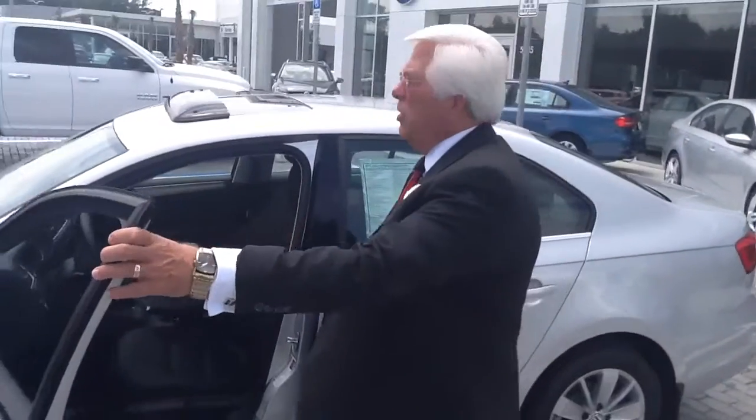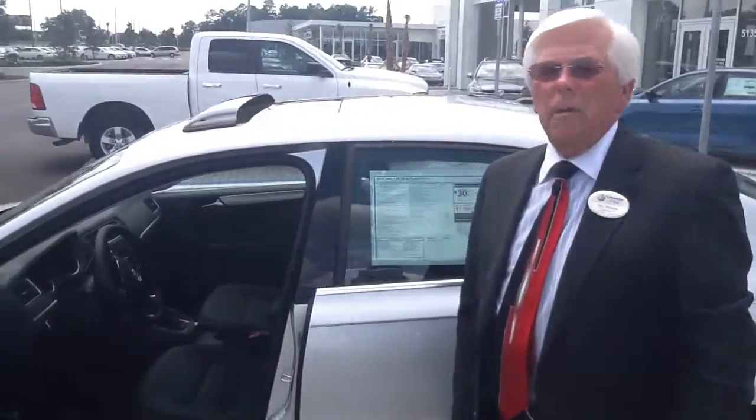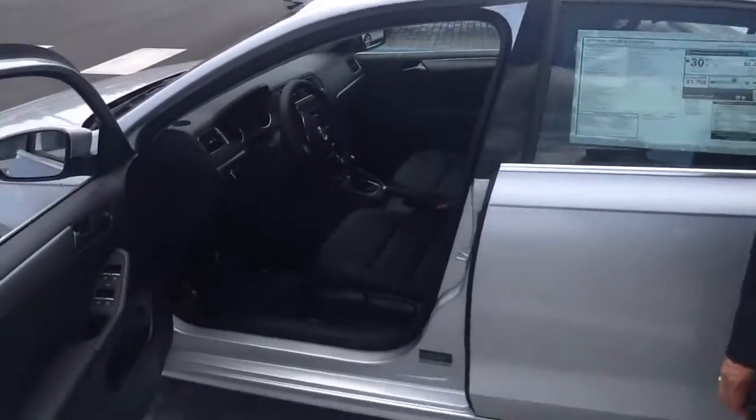This is the silver with the black interior. I do have a black with the corn silk interior — just came off the truck.